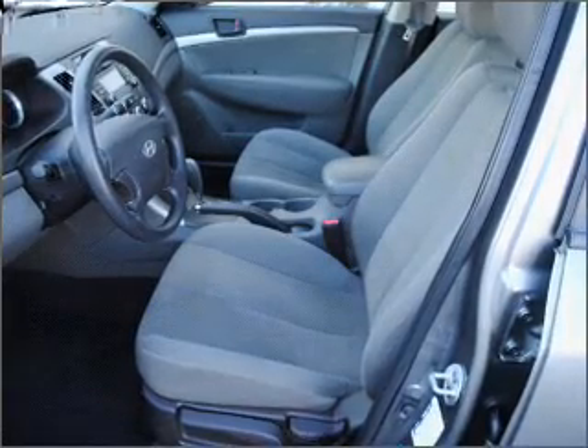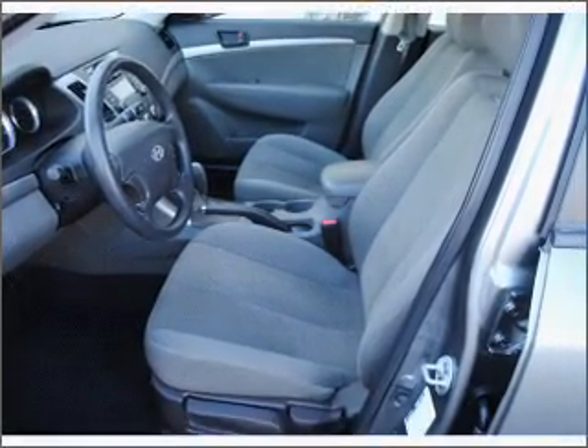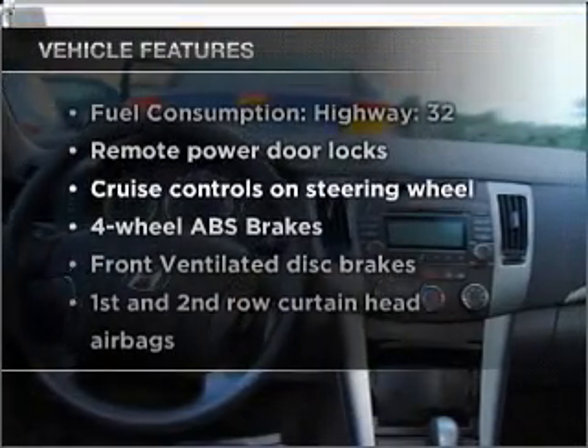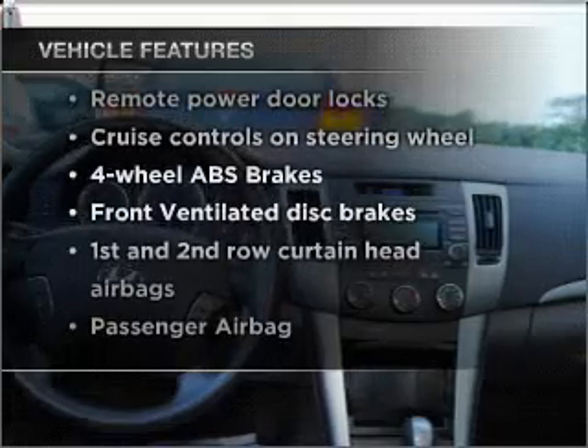Anti-lock brakes help you bring your vehicle to a safe stop. And memory settings make for a more comfortable ride. And with these notable features, you won't want to miss out on the opportunity to own this amazing vehicle.